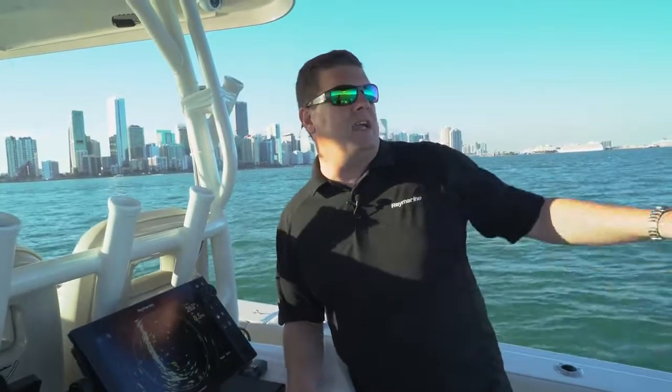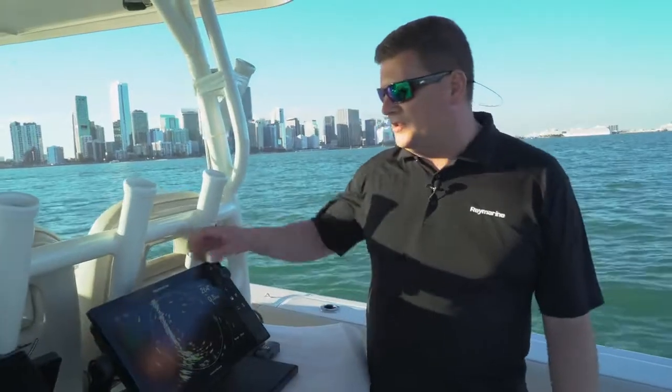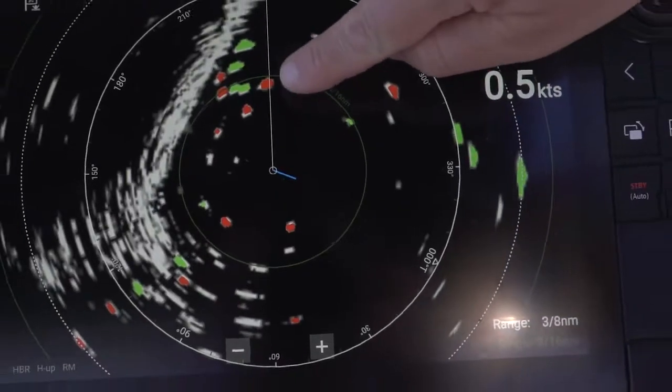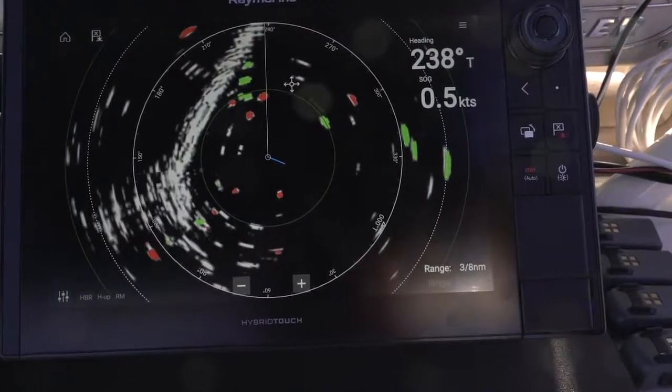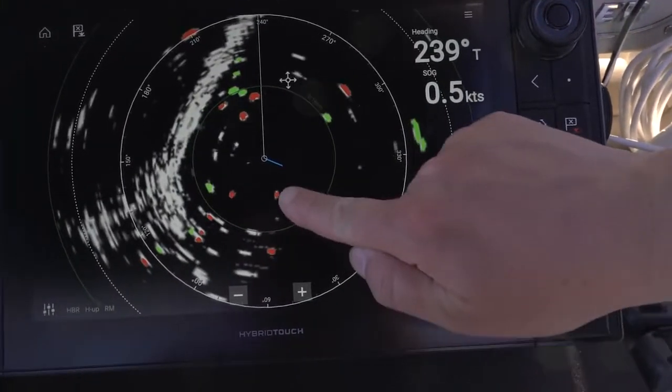We're parked right outside the Marine Stadium Basin at the boat show with all sorts of traffic going by behind us. If you look here on the radar scope, you can actually see my red and green contacts. We're at the center of the scope — all these green vessels are moving away from us, headed down towards Coconut Grove, and the red ones are coming towards us.